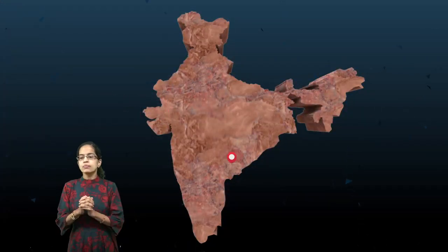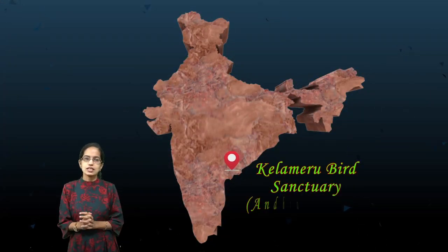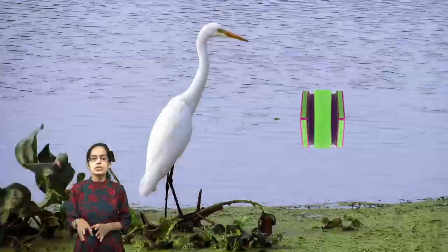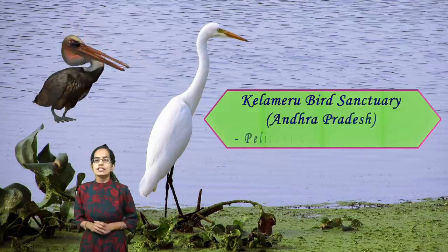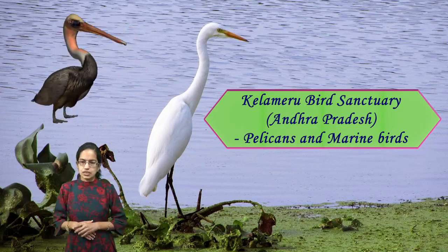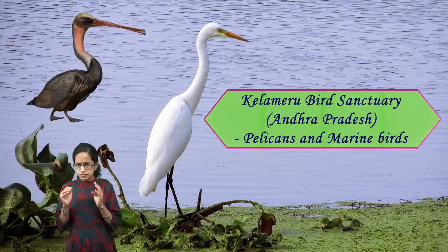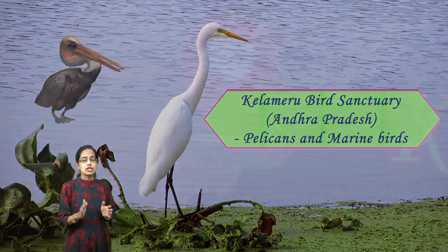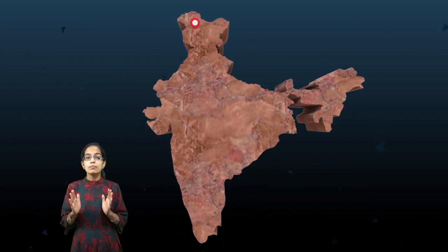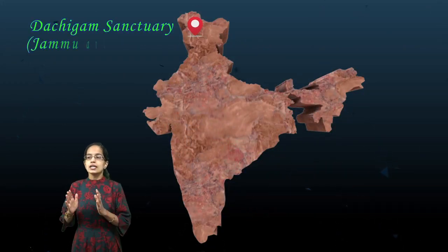The next important location is the Kolleru Bird Sanctuary, located in Andhra Pradesh. It is known for its pelicans, marine birds, and the migratory birds that come to Kolleru. So Kolleru Bird Sanctuary in Andhra Pradesh is one of the important locations for birds and pelicans.